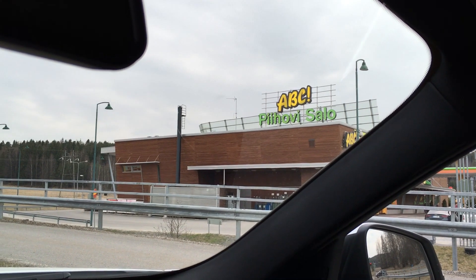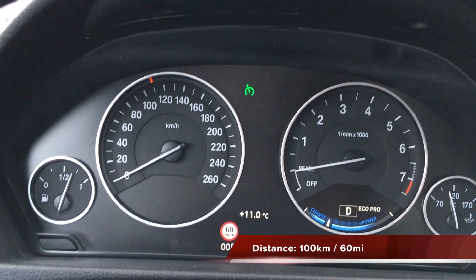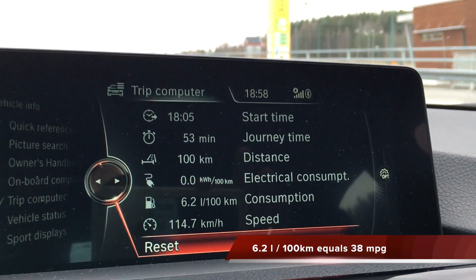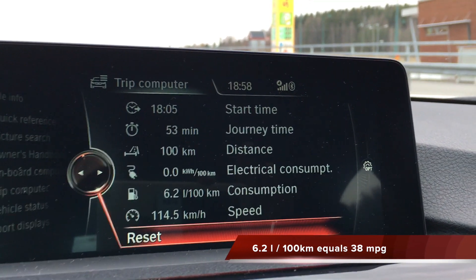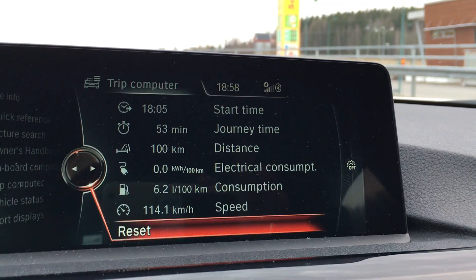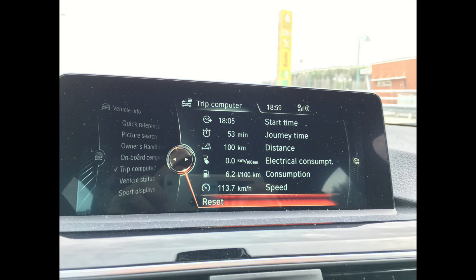I just arrived at the city of Salo, which is 100 kilometers away from Helsinki. I took highway one, which you can see over there. And I averaged — wait for it — 6.2 liters per 100 kilometers, as you can see there. I didn't use any electricity. Average consumption was 6.2 liters per 100 kilometers, average speed was about 120 — that's about 70 miles an hour — over a distance of 100 kilometers. So that's 38 mpg or 6.2 liters per 100 kilometers. Pretty good.